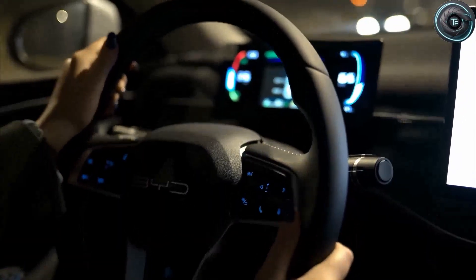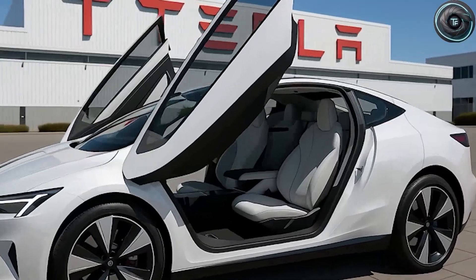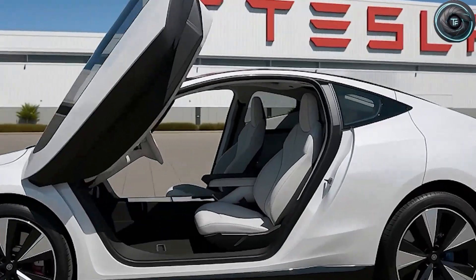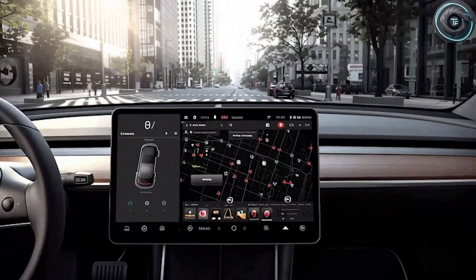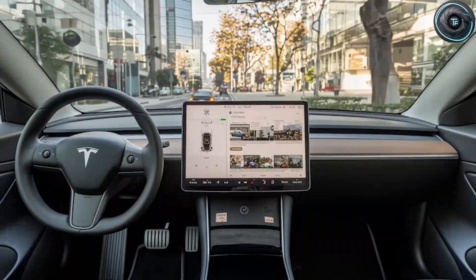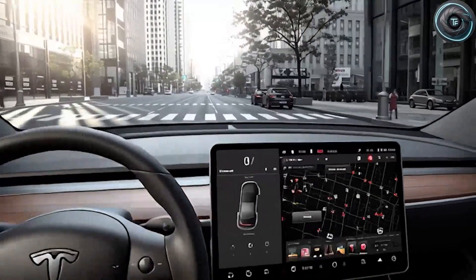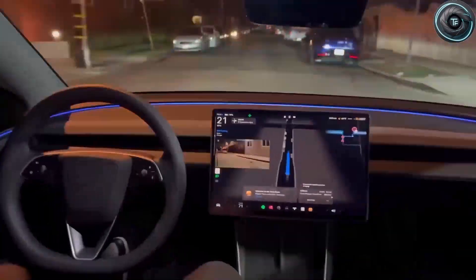So what do you think, Torque family? If Elon Musk actually delivers on these promises — a $17,000 Tesla with lightning-fast charging, AI that learns your habits, and a platform that builds cars twice as fast — would you buy it? Drop a comment below and type 'Model 2' if you'd trade your current car for this revolutionary Tesla.